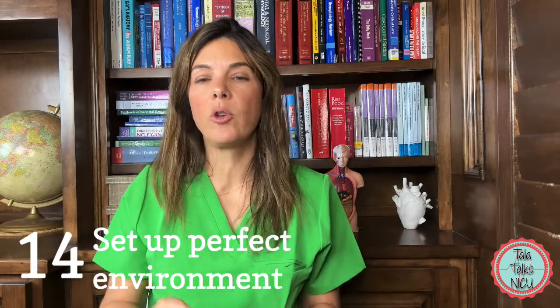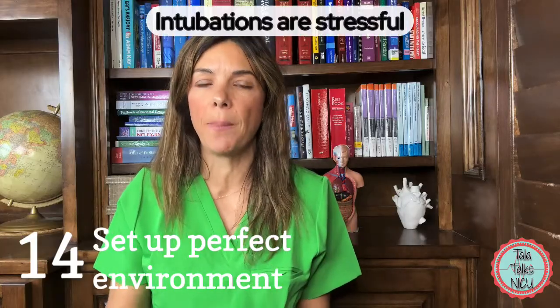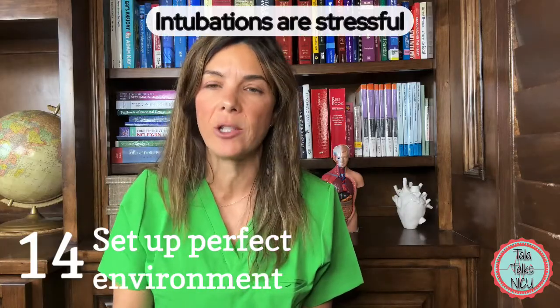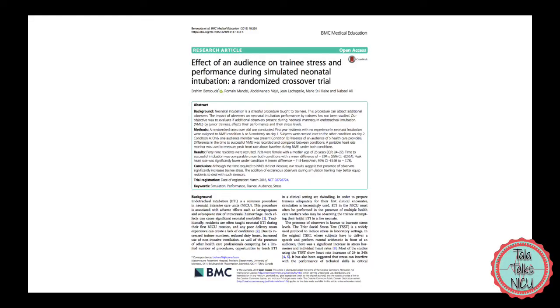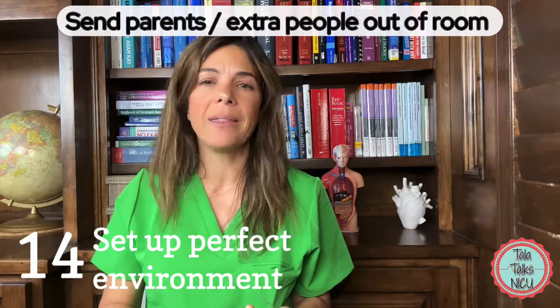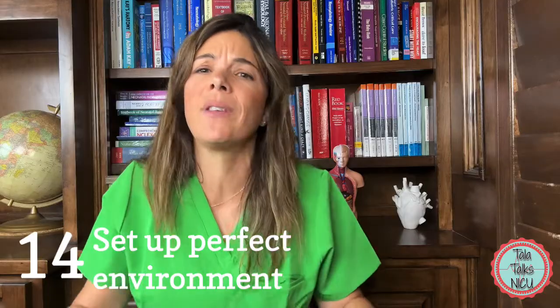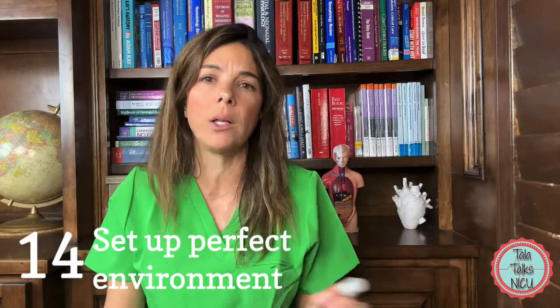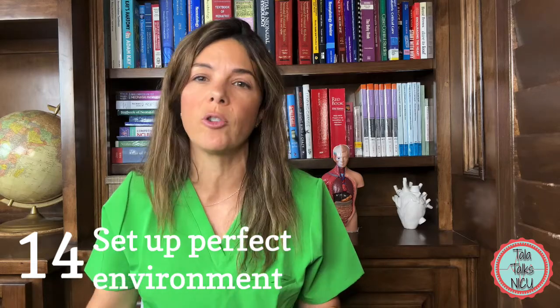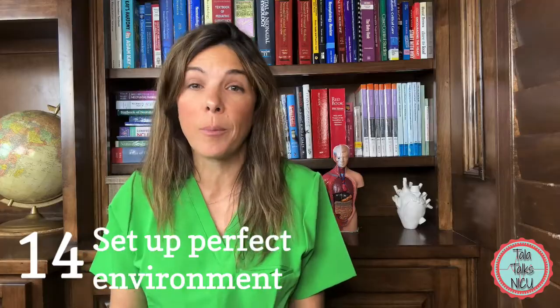The 14th tip is to set up the environment as well as possible. Intubation is a really stressful procedure — studies have shown that the more people watching, the more stressful it is. Get people out of the room. I always send parents out for an intubation; there's no reason that procedure should be etched into a parent's mind. You also don't need half the NICU watching — let everybody move out of the way as possible.